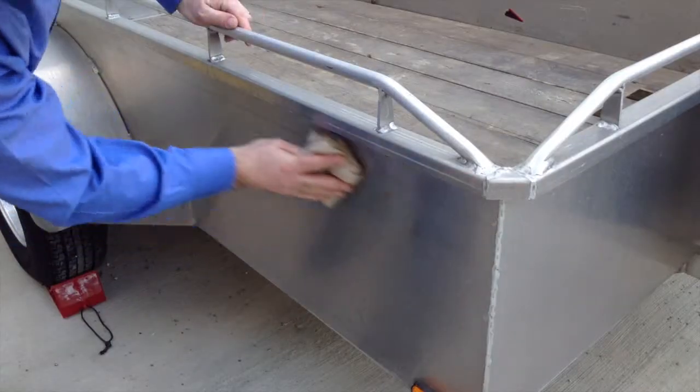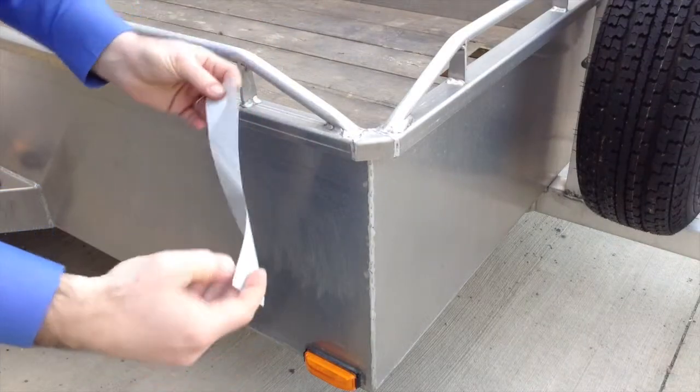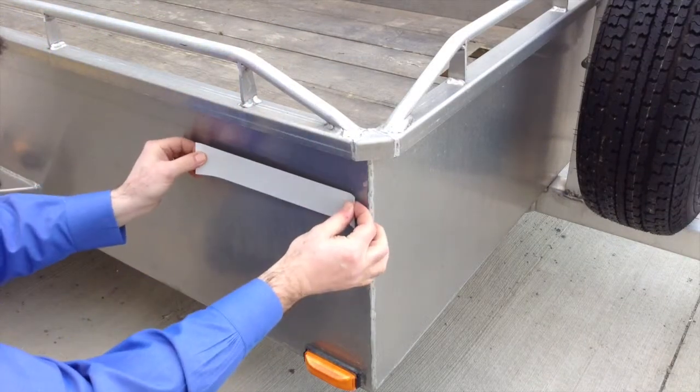When properly applied, the permanent adhesive system will adhere to most clean, dry, and smooth surfaces, including rigid metal and plastics.